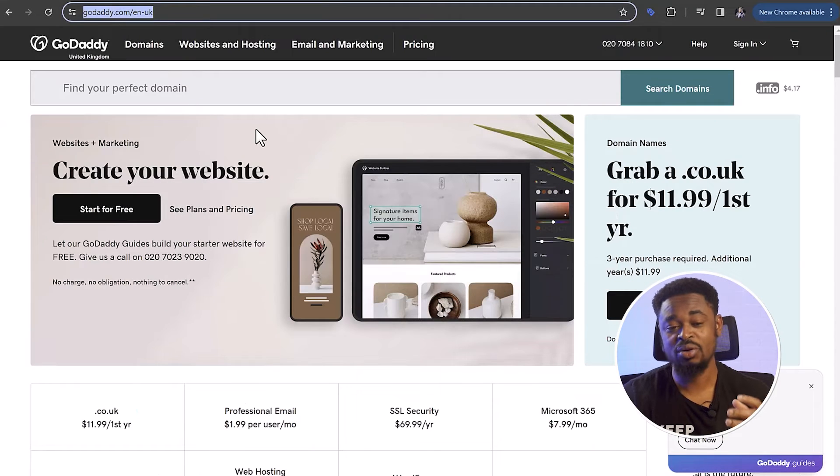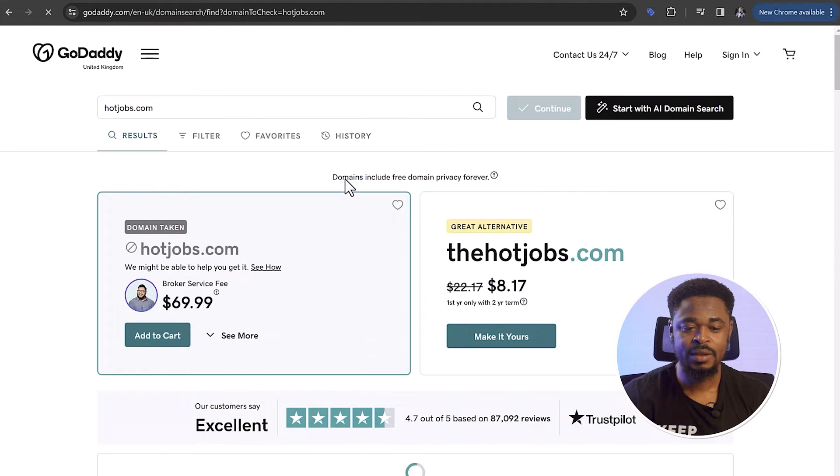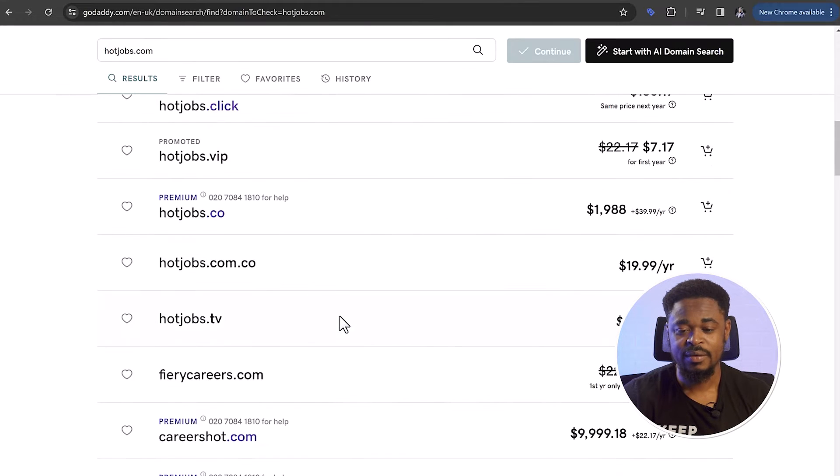The next website is godaddy.com. GoDaddy is another platform where you can buy cheap domains. If you search for hotjobs.com, you can see the domain is taken — you'd have to pay a broker to get that domain. This is the broker fee, not even the domain, so the domain would be in the thousands. You can see careershots.com — this is a premium name and it's $9,000. So you don't want to use popular names. You want to use a unique name that is not common, followed by maybe an extension that is not common.